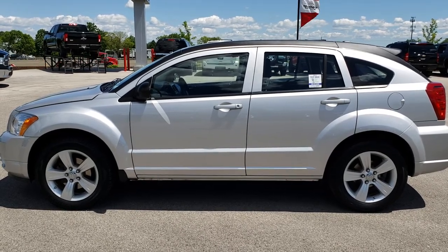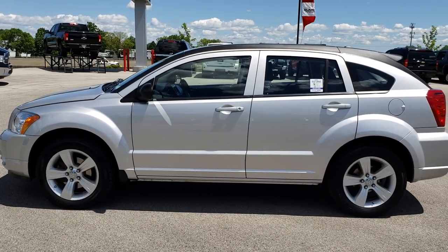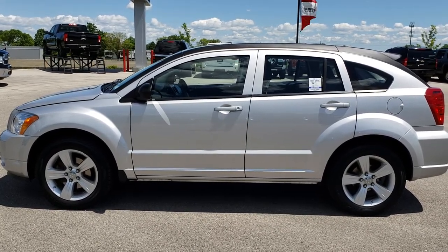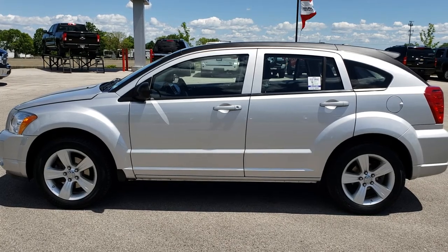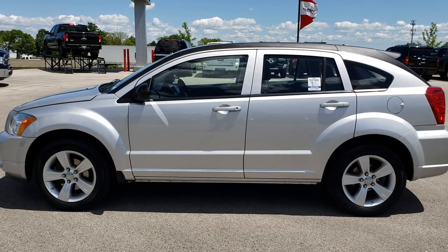In a second you will see a link to subscribe to our YouTube channel on your left, a link to more used inventory videos like this one on your right, and on the bottom a link to this vehicle on our website. Click those and check us out. We really look forward to helping you with this super clean 2012 Dodge Caliber SXT. Thanks again.